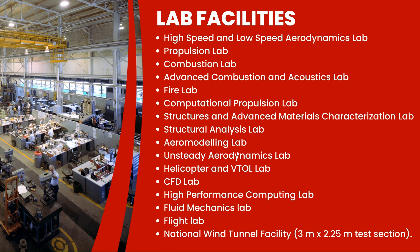There are a total of 16 labs dedicated to the Aerospace Engineering Department, including high-speed and low-speed aerodynamics lab, propulsion lab, combustion lab, advanced combustion and acoustics lab, fire lab, computational propulsion lab, structures and advanced materials characterization lab, structural analysis lab, aeromodeling lab, steady aerodynamics lab, helicopter and VTOL lab, CFD lab, high-performance computing lab, fluid mechanics lab, and flight laboratory. IIT Kanpur also has the most calibrated and accurate wind tunnel facility, with a total of six to ten wind tunnels for research purposes.